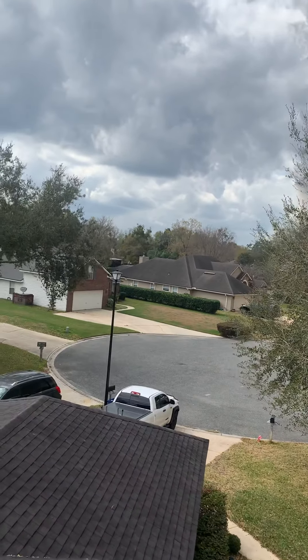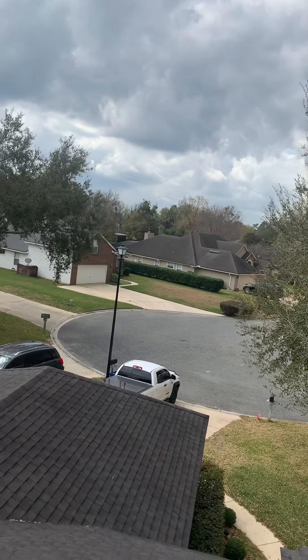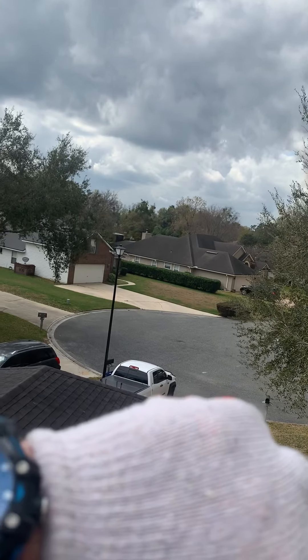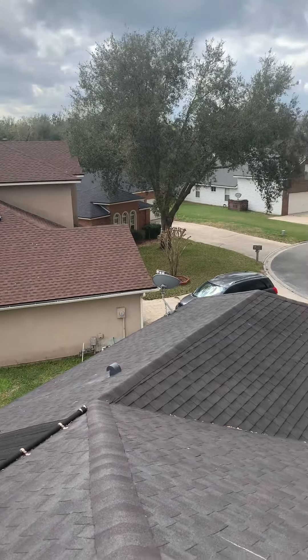I'm at 3900 Lake Crest Terrace, Middleburg, Florida, doing a roof inspection. It is March 4th, approximately 1230, and you have wind damage.